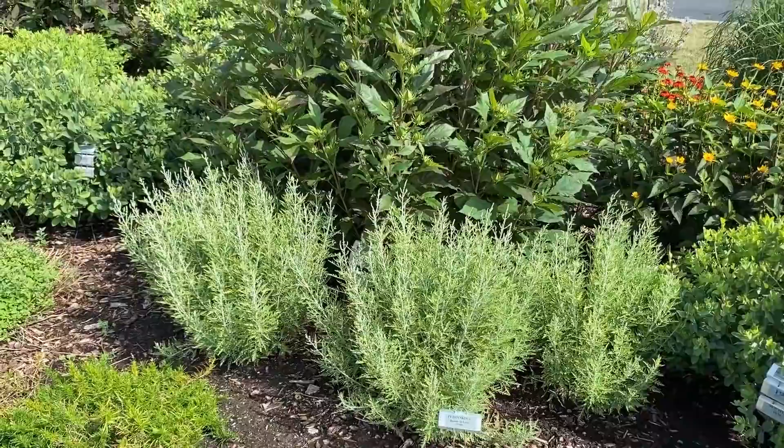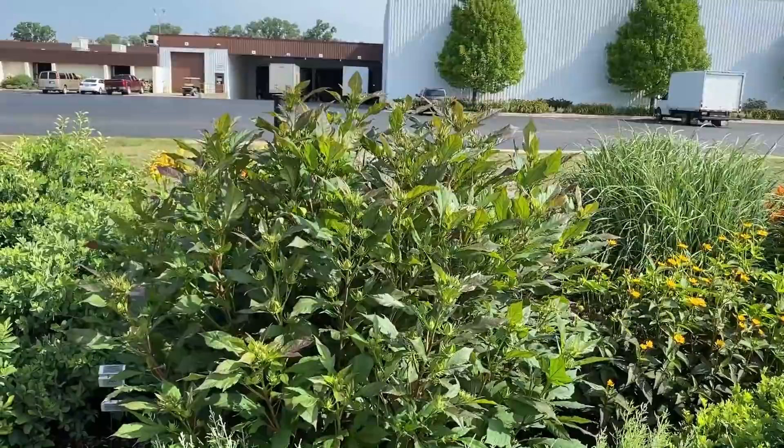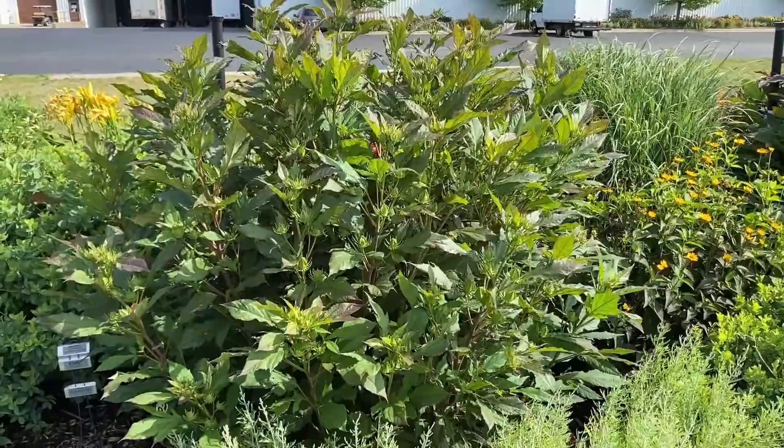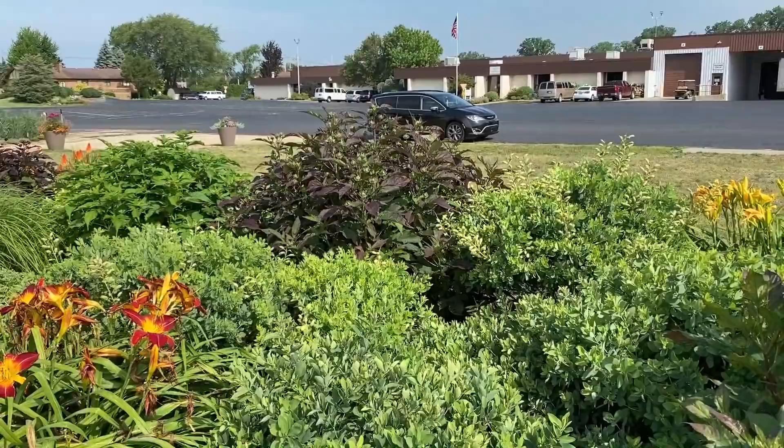Behind it is the Hardy Hibiscus — this is the one I mentioned at the beginning of the video where I said I'd let you know the variety when we got to the other side. This is Cranberry Crush, about four feet tall. It's pretty much green but does have a little bit of burgundy tinge — definitely not as dark as the Ballet Slippers we saw over there earlier.